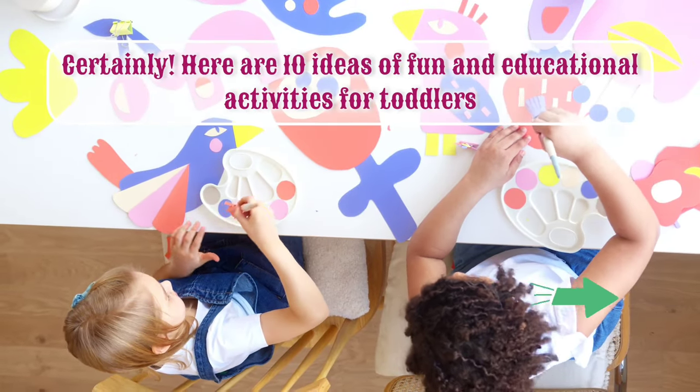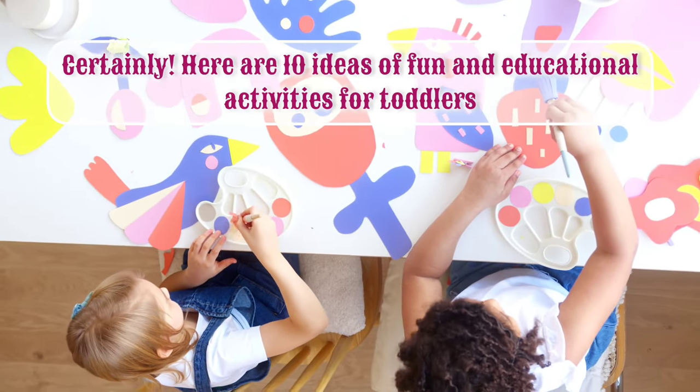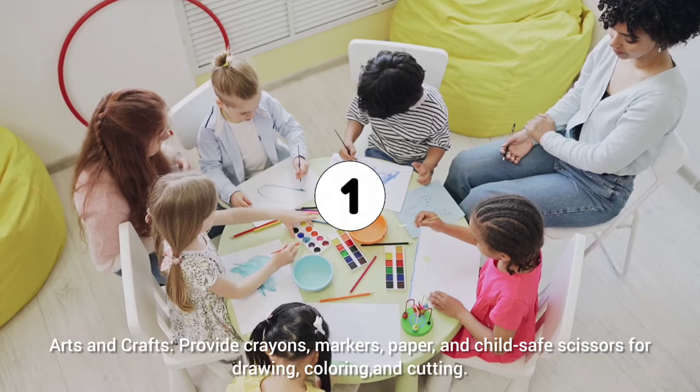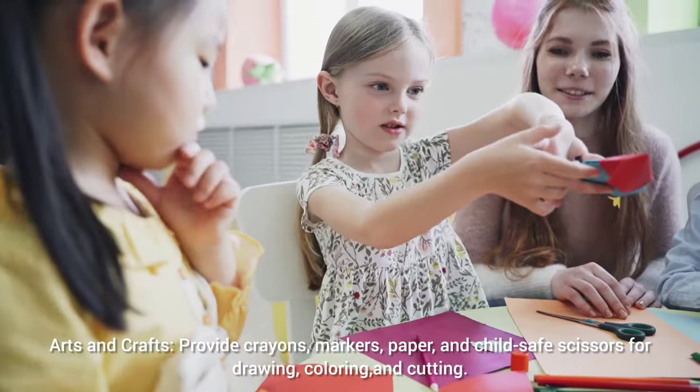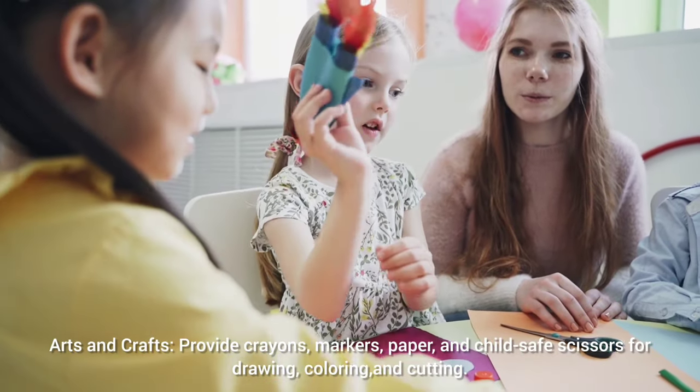Here are some fun and educational activities for your three-year-old. Arts and crafts: provide crayons, markers, paper, and child-safe scissors for drawing, coloring, and cutting.